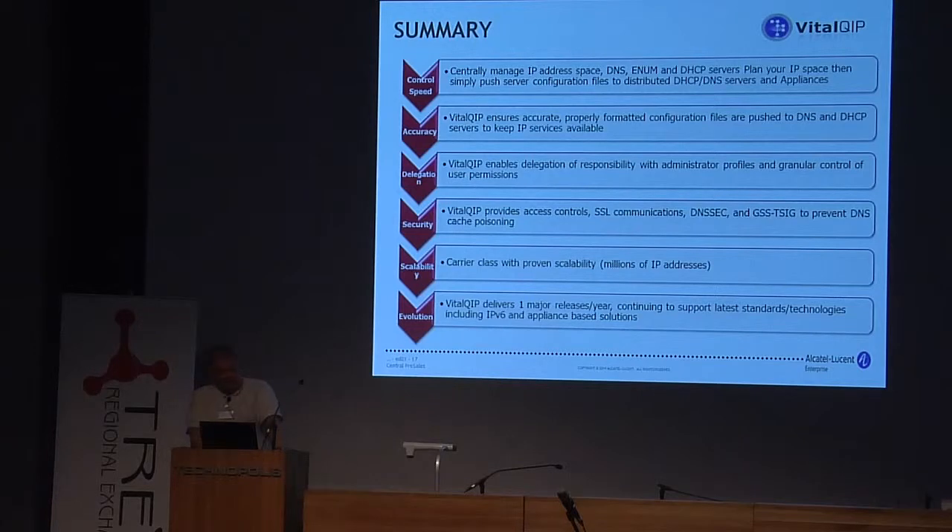Scalability is important. Depending on what kind of solution you have, you must be able to do carrier-class scalability — because otherwise you're going to be in deep trouble at the end. And evolution: like I mentioned, we've been starting from IPv4, going to IPv6, all the way to SDN, thinking cloud-based solutions — everything. That's exactly the evolution you must have in a software vendor providing this kind of critical services.